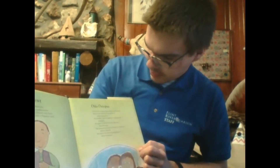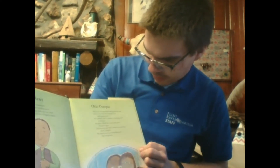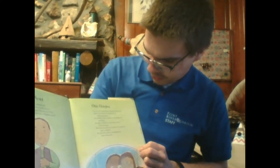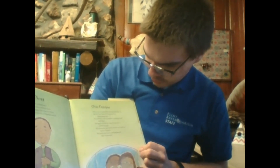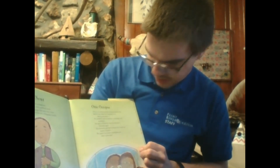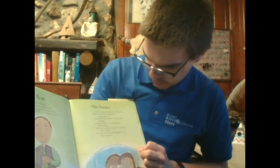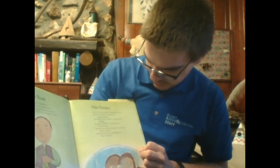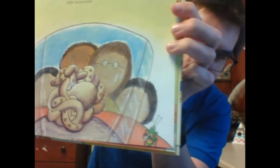Otto Octopus. Otto is an octopus from underneath the sea, and in our class he's learned a lot about geometry. He couldn't wait to imitate a rectangle and pentagon. He grew so bold he tried to fold into a hexaflexagon. His tentacles got tied in knots. He could not move a muscle. We spent two hours untangling our Otto Octopuzzle. You can see Otto got a little bit more than he could chew there.